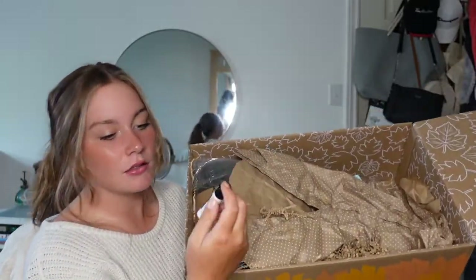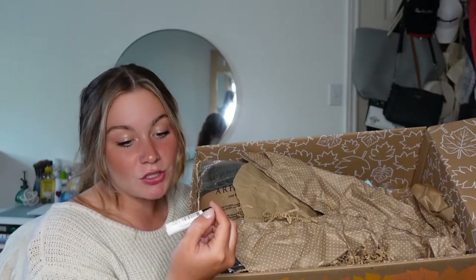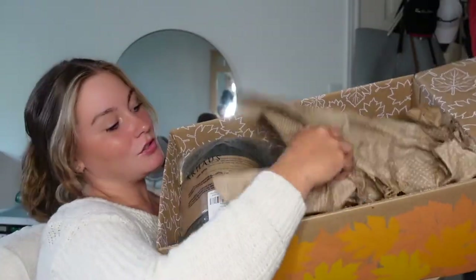So the first thing that's right on top — I almost missed it — is Dr. Roger's Restore Lip Balm. This just looks like a standard lip balm. It doesn't say any flavor. I'm just assuming it's like a regular untinted or vanilla. I don't even know.